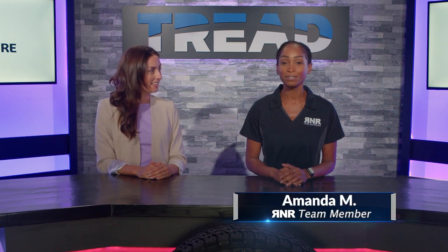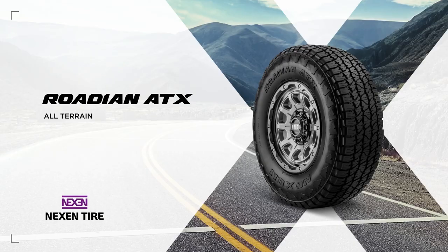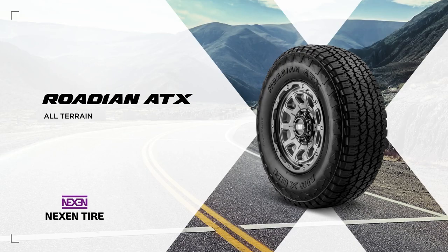Hey guys, it's Amanda with Tread TV, and I have the pleasure of being in studio today with Maggie from Nexen Tire. Hey, thanks for having me today. We are here today to talk about the Rodian ATX.